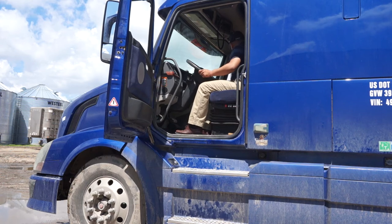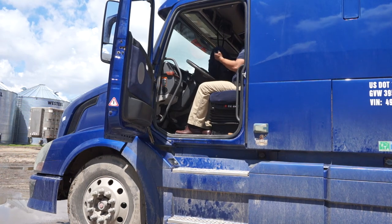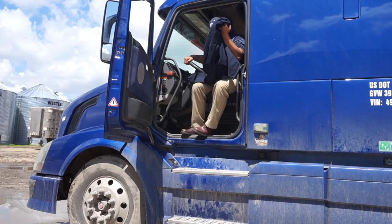When loading or unloading pigs at a barn site, drivers must put on sanitary protective clothing to protect their cab, their trailer, and the barn from transmission of disease-causing agents.